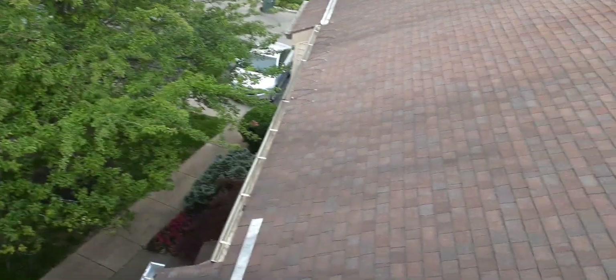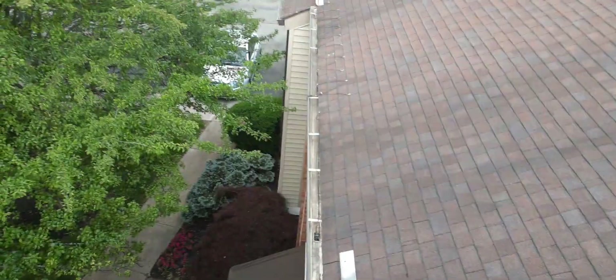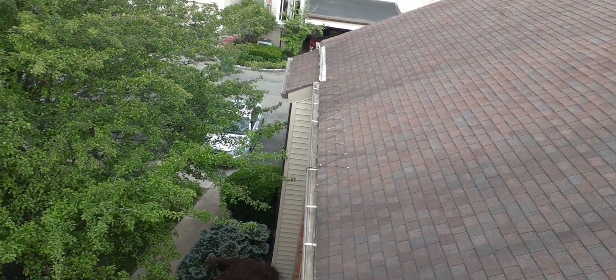Alright, welcome back guys — we are on Building 11, just finished it up. Give you guys a quick tour. Got this one looking really good. Some of them don't have stains and clean up a little better than others, and this one cleans up real nice.